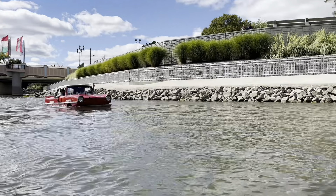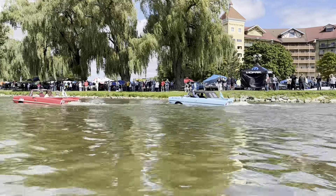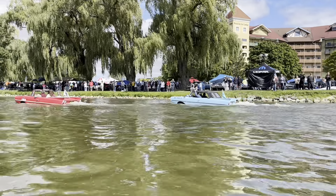This is a 1964 Amphicar. They made 3,800 of them. They have a Triumph Herald motor — they call them 770s — they do 7 miles an hour on the water and 70 on the land, but it's really more like a 550 because 5 miles is 50 miles an hour. Of the 3,800 made, they figure maybe 500 are left, but nobody really knows. There are 300-something registered in the world, which isn't a lot of cars.